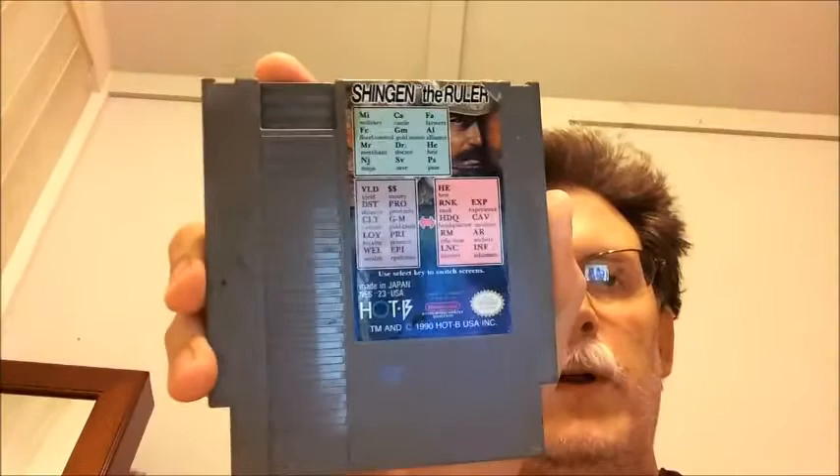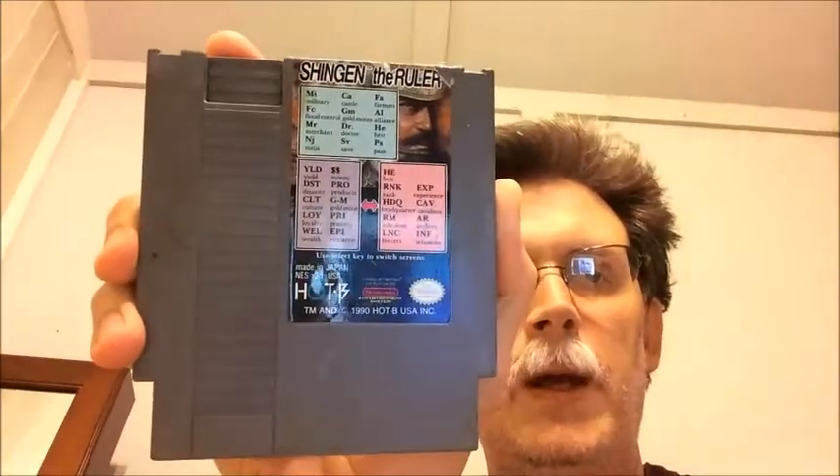Next is Shinjin the Ruler for the NES. Another pretty uncommon game.